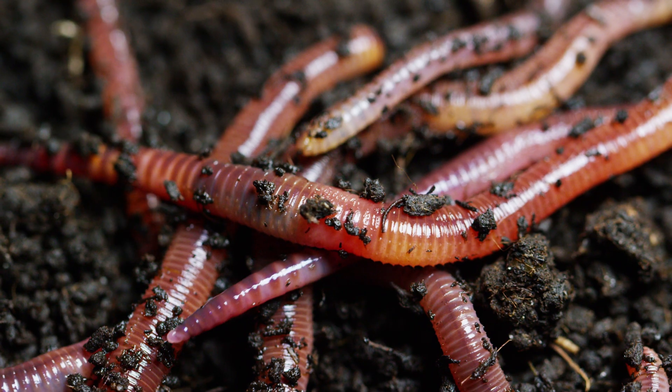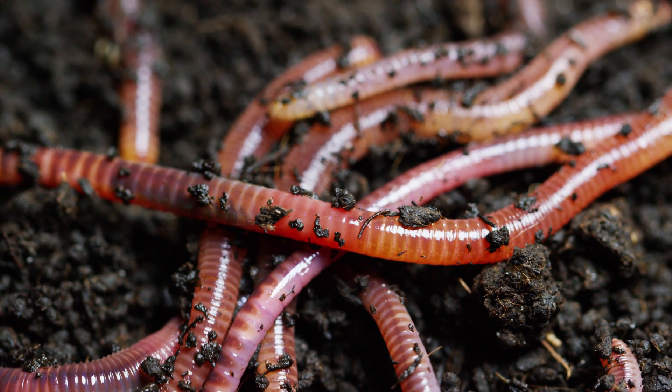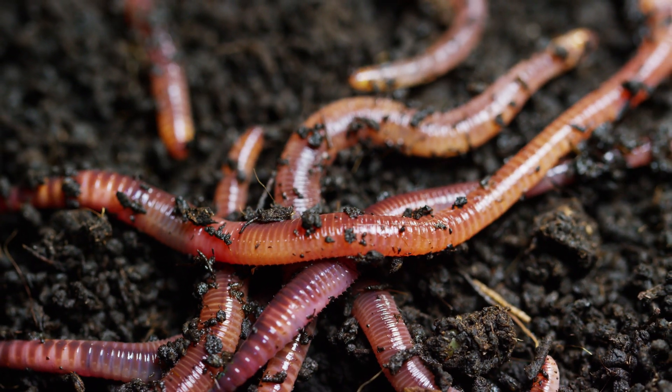But when they eat organic matter in the soil, they also eat small stones and grit that are naturally found in the soil. So the gizzard uses those stones and grit to grind down the food completely, so it can pass into the worm's intestines.